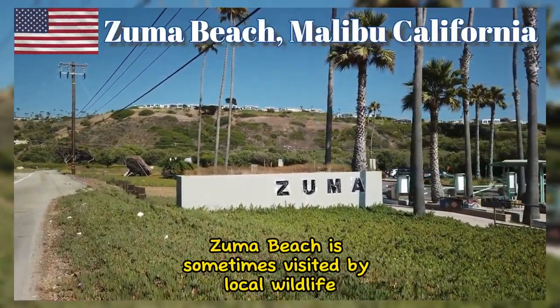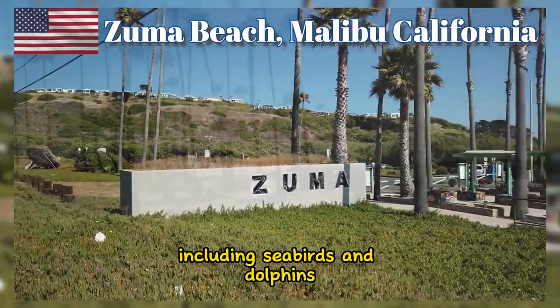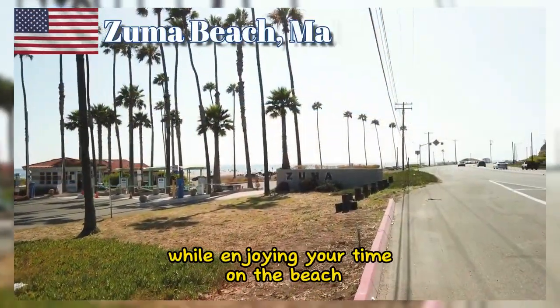Zuma Beach is sometimes visited by local wildlife, including seabirds and dolphins. Keep an eye out for these creatures while enjoying your time on the beach.